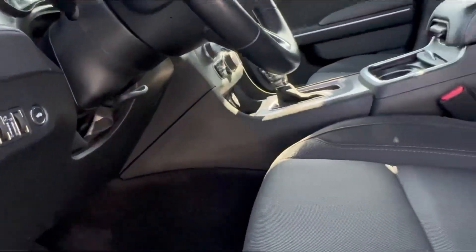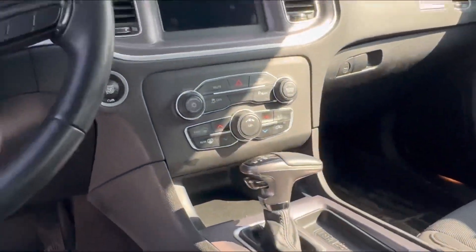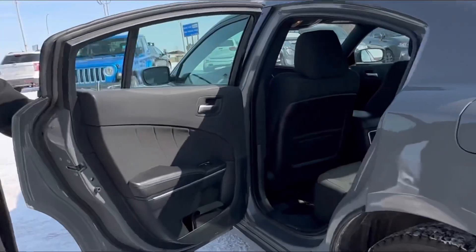Steering wheel controls, Bluetooth, backup camera, automatic transmission, you got your climate control settings there as well. Super clean inside and out, very spacious car too — the Charger has tons of room on the inside.